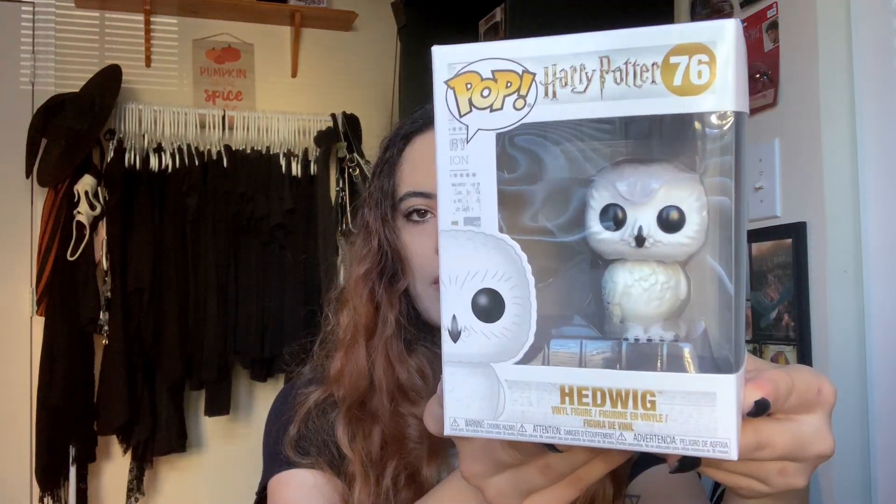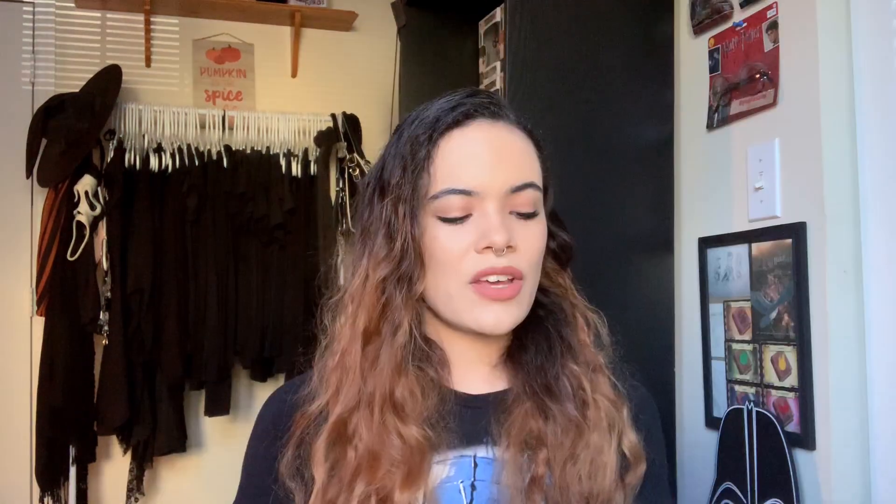First up, obviously, it's going to be a Harry Potter Pop. It's not an exclusive — it's just one that I've been meaning to pick up because it's missing from my collection. That is number 76, and that is Hedwig. In my pop haul videos, I talk about the pop a little bit and then do a really close-up overview so you guys can really get to see it in detail.